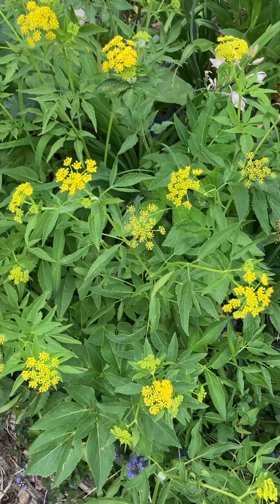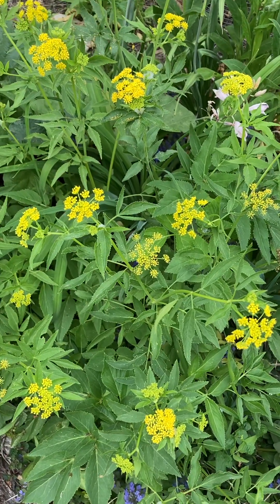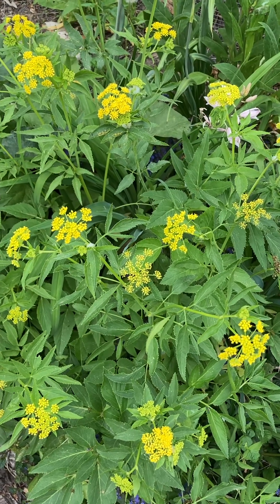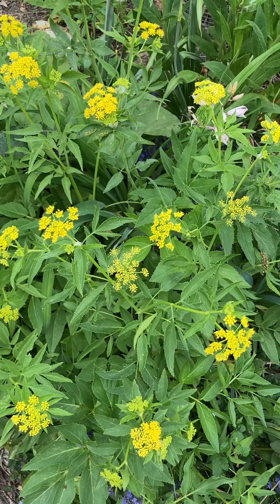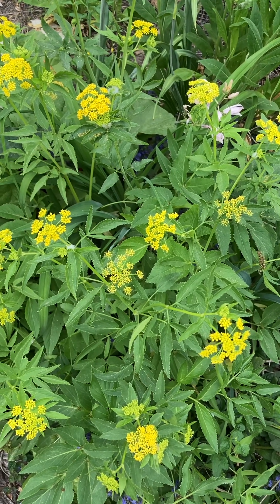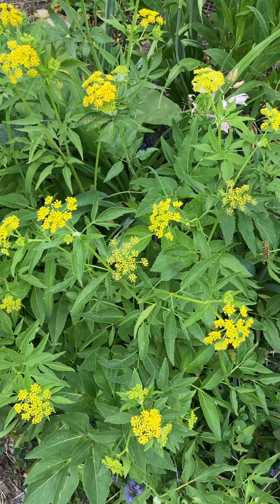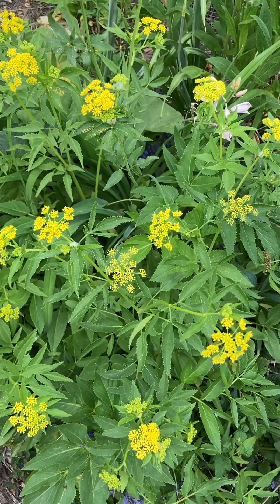Hey gardening friends! I'm out in a garden today. It's May 23rd. Thought I'd do a plant spotlight on Golden Alexanders. Its botanical name is Zizia Aurea — Z-I-Z-I-A A-U-R-E-A.